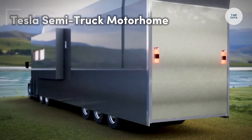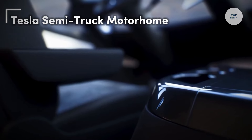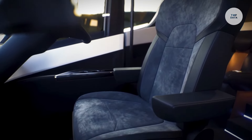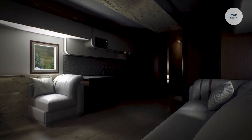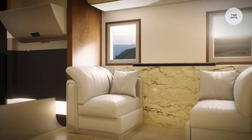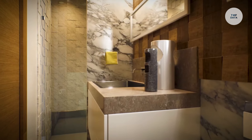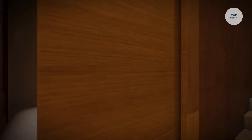The Tesla Semi-Truck Motorhome is an innovative electric motorhome concept set to launch in 2025. It features a powerful 900-kilowatt-hour battery pack that provides a range of over 500 miles on a full charge while carrying an 82,000-pound load. The design allows for a greater range, potentially exceeding 600 miles due to reduced weight. This spacious motorhome accommodates up to six people, boasting a full kitchen, living space, bathroom, and multiple sleeping areas.